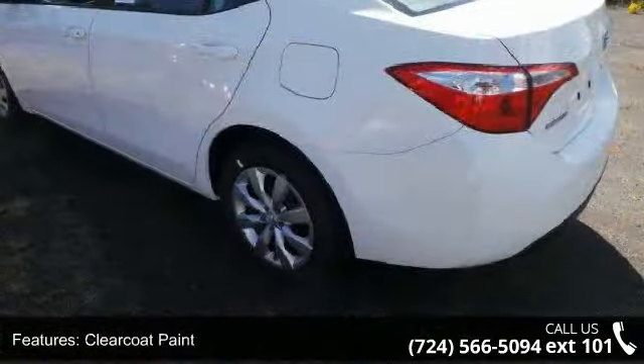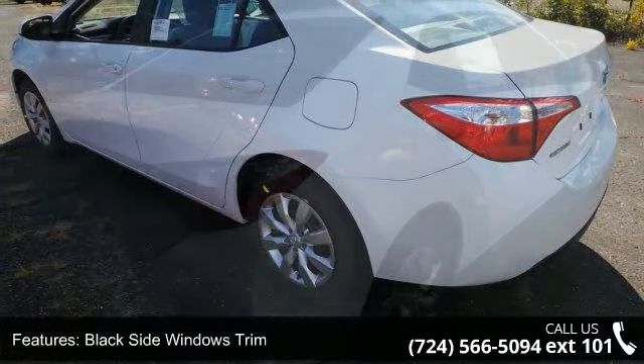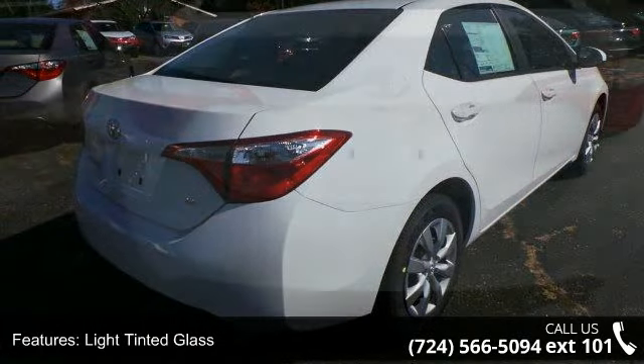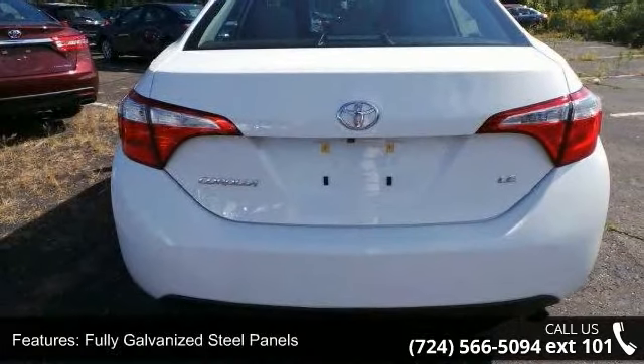Trunk rear cargo access and automatic equalizer. Low mileage is an important factor in your purchase and this vehicle delivers a low odometer reading. Let us put you in the driver's seat today. Call or click to contact our dealership.